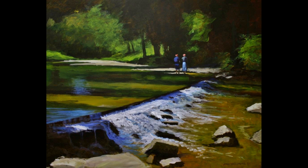The title of this painting is The Low Water Bridge. Low water bridges are fairly common in the Ozarks — a cheap solution to building a bridge.